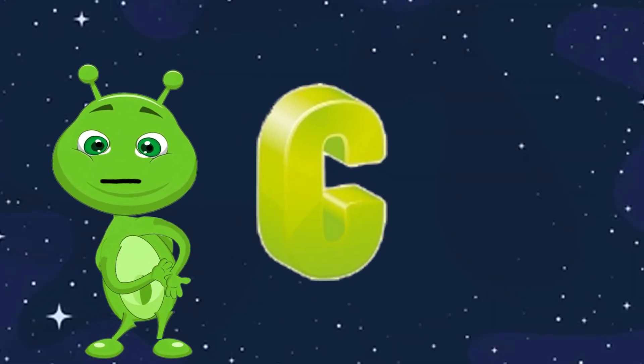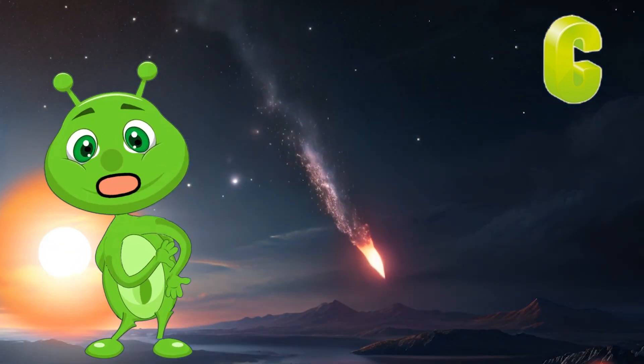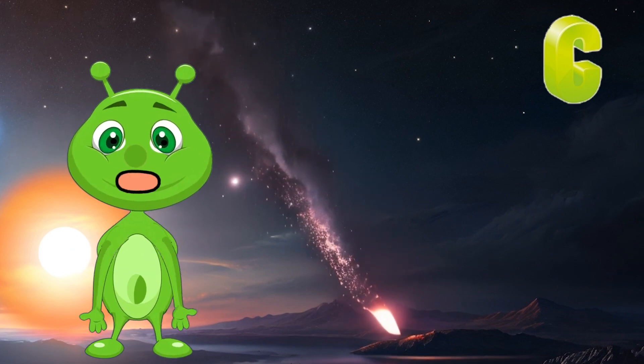C is for Comet. Comets are like icy snowballs that travel through space. They have a bright tail made of gas and dust when they get close to the sun.